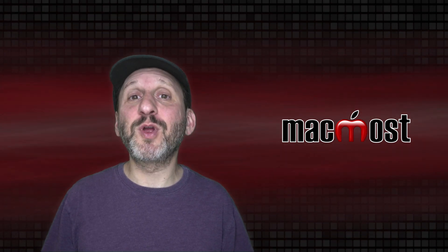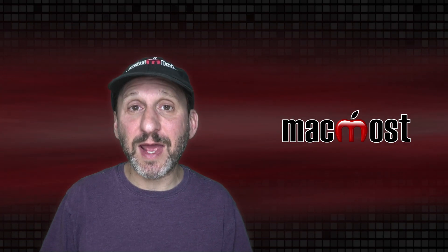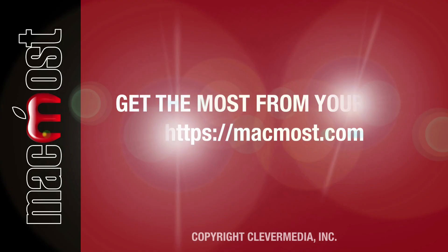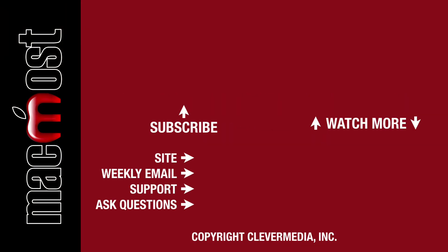If you're in the market for a screen for your Mac, I hope this helps you pick one out. If you have any questions, ask them in the comments below. If you liked this video, click the Thumbs Up button below to let me know. I publish new tutorials each weekday, so hit the Subscribe button so you don't miss out.